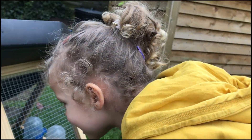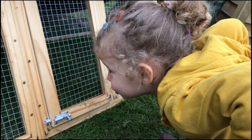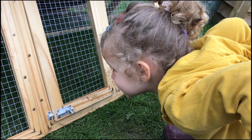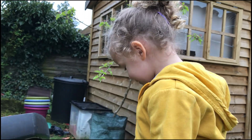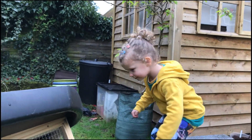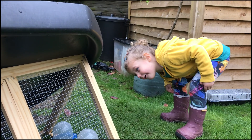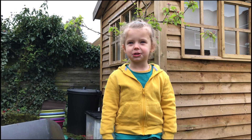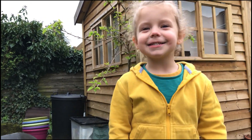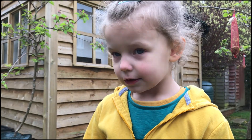There's a chick! A chick has hatched! Can you hear them? Yeah!